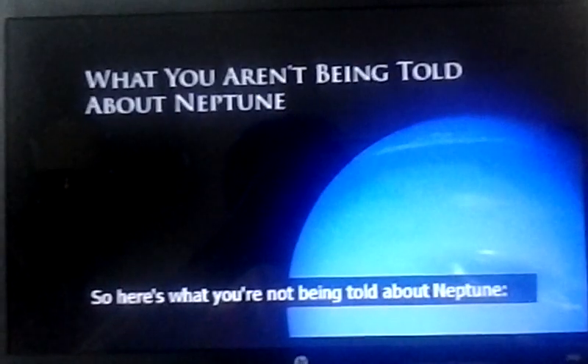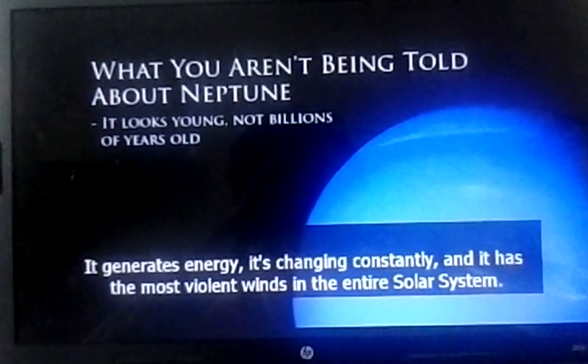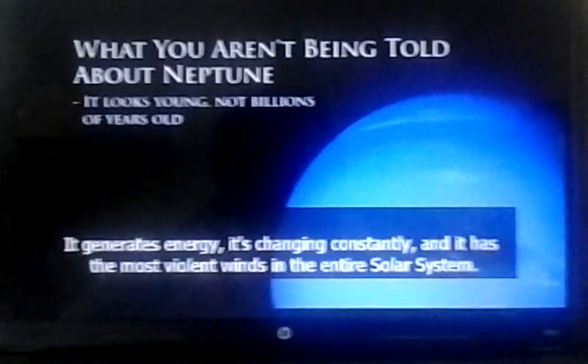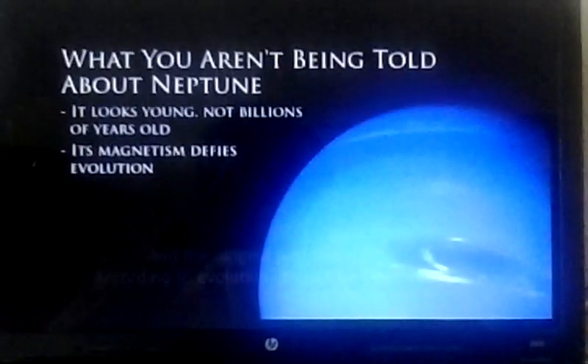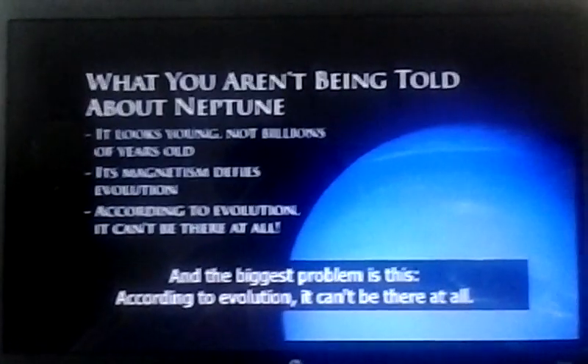Here's what you're not being told about Neptune: it looks young, not billions of years old. It generates energy, it's changing constantly, and it has the most violent winds in the entire solar system. Its magnetic field defies evolutionary models. And the biggest problem: according to evolution, it can't be there at all.